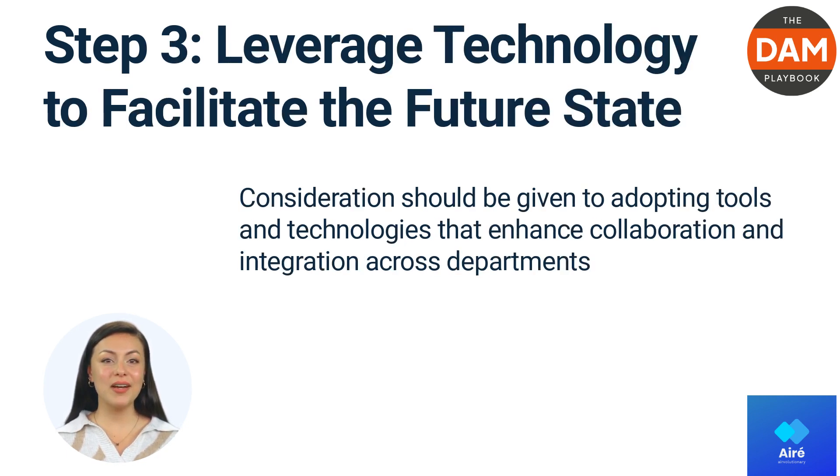Leverage technology to facilitate the future state. Consideration should be given to adopting tools and technologies that enhance collaboration and integration across departments. A unified project management tool could allow teams from sales, marketing, and product